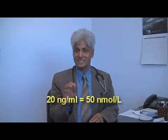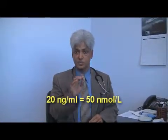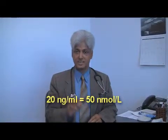For example, if your vitamin D level is 20 nanogram per ml, it will be equal to 50 nanomole per liter. 20 nanogram equals 50 nanomole. That's a bit confusing. I've seen this happen quite a lot — many physicians don't pay attention to these units, and that's a fact of life. All they look at is numbers.